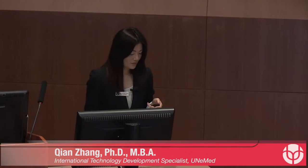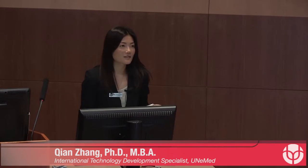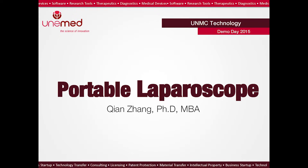Good afternoon, everyone. This technology was invented by Dr. Shen Zhou Ari, who had to be in New York to give a lecture today. He wanted his technology to be featured at Demo Sunday and asked for my help, and here I am. This shows how we would go the extra mile for our inventors.